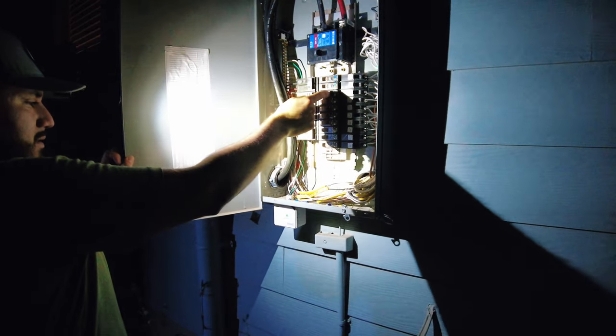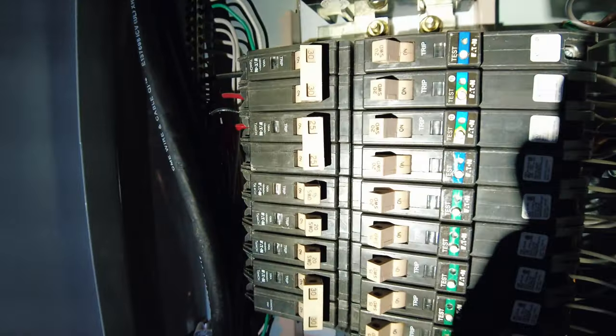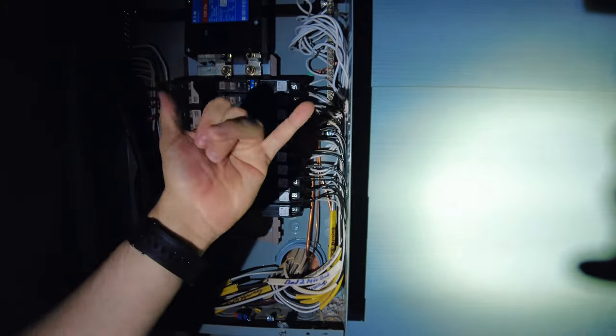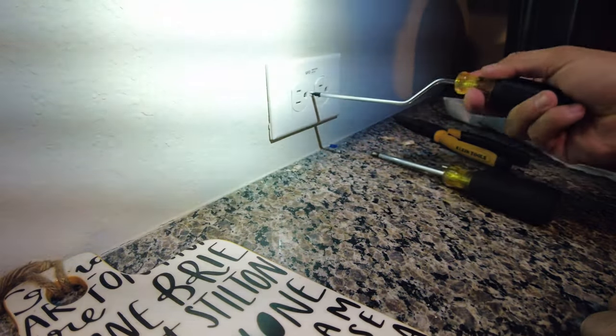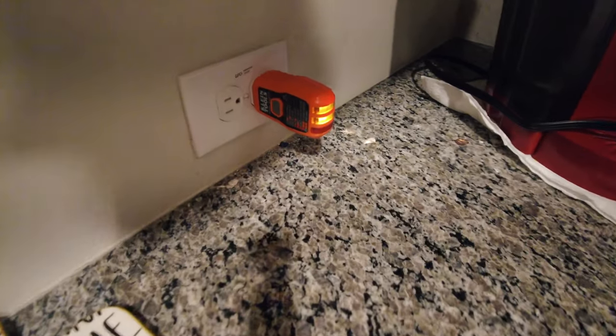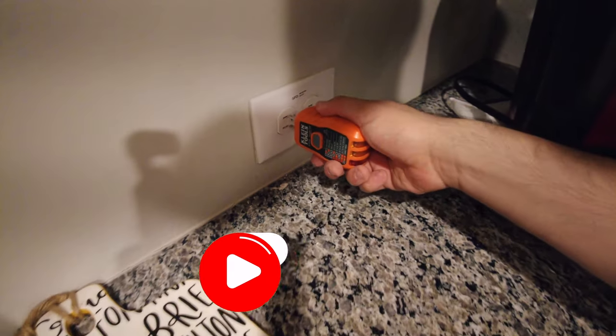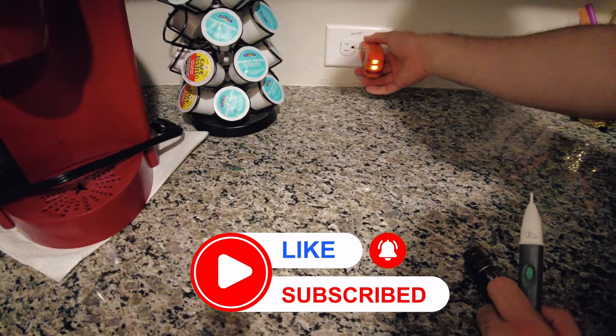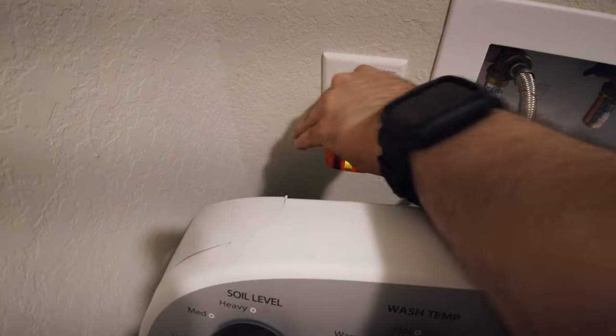Just remember that every house is different. I wish I would have checked the breakers first because I would have found the issue faster, but either way I stuck to the basics and ended up finding the issue regardless. I really hope this video can help at least one person, because there are not a lot of videos out there showing troubleshooting techniques. If you want to see more, make sure you like, subscribe, and turn on that bell notification. Sparky Izzy, peace.